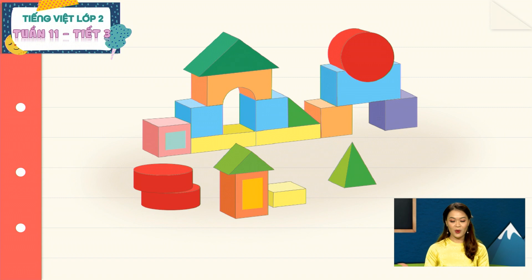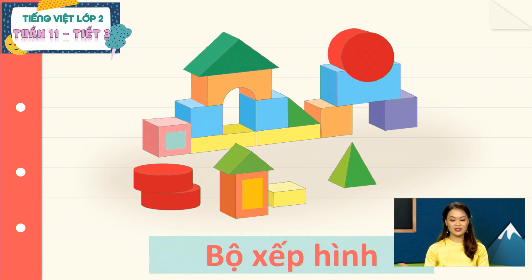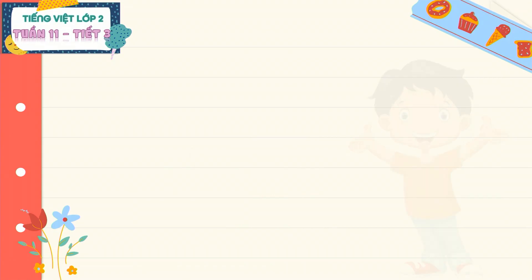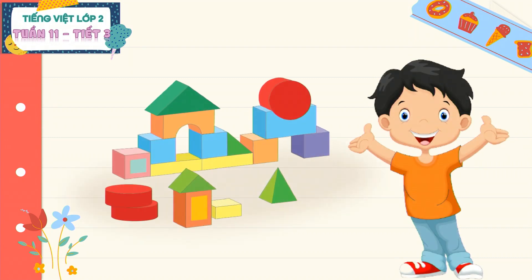Ồ, nhiệm vụ hộp quà gửi đến cho chúng ta đó là một bức tranh. Các em hãy quan sát tranh và cho cô biết đây là gì. Đây chính là bộ đồ chơi xếp hình, rất nhiều hình dạng và màu sắc khác nhau. Bộ đồ chơi này là của bố bạn Kiên tặng cho bạn ấy vào dịp sinh nhật. Kiên rất thích thú và muốn kể cho các em nghe về bộ đồ chơi xếp hình này. Chúng mình hãy cùng theo dõi nhé.